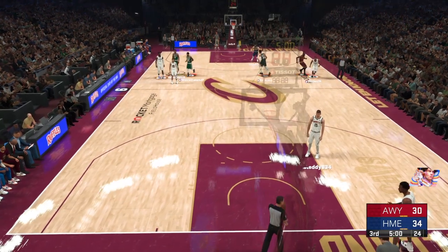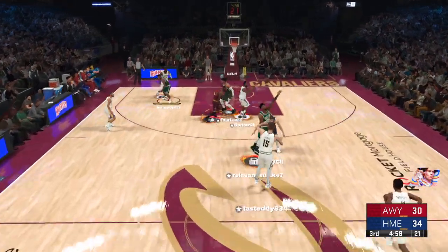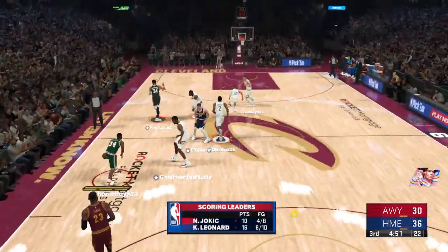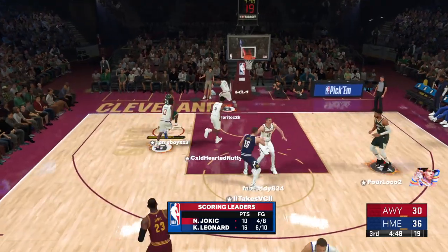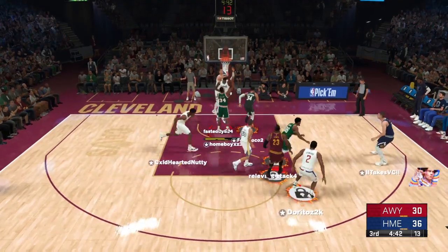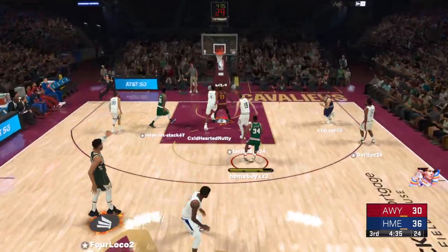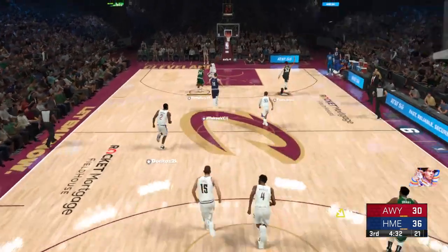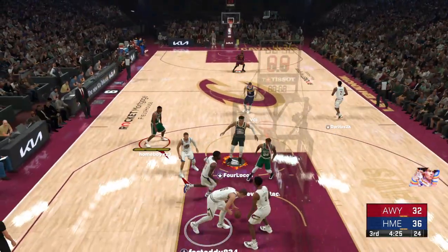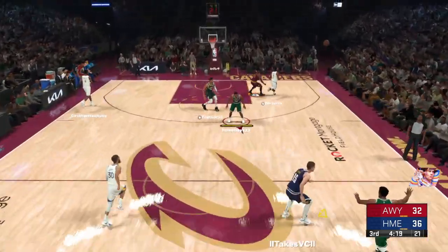We've got second half action for you, and if the next couple quarters are similar to the first, this one could go down to the last possession. Down low, here's Leonard — that's in, coming off the assist from Jokic. This is a small forward who, because he's 230 pounds, can hold his own down on the low post. Alan showing good recognition on that play to set up a teammate for the basket.